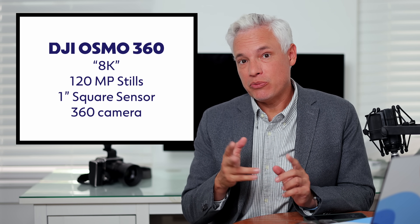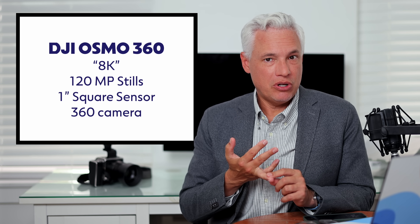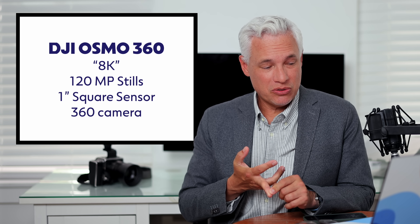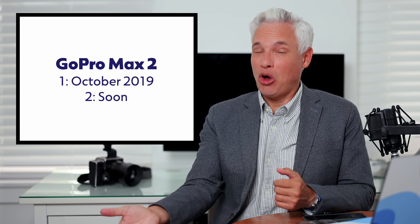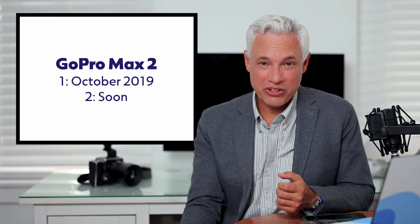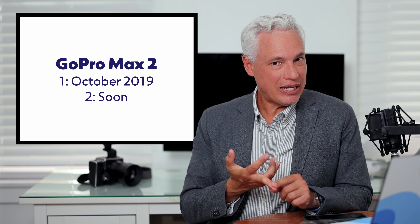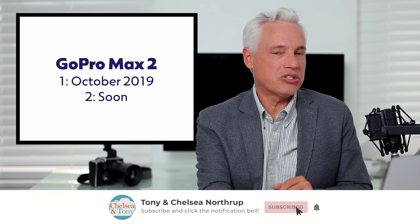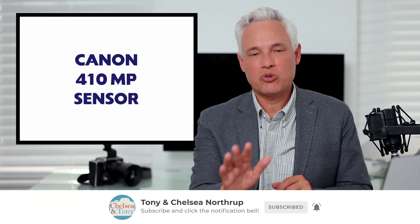The DJI Osmo 360's specs so far: 8K video, 120 megapixel stills, and a one-inch square sensor, which is kind of unique. And here's a name we haven't mentioned in a while — GoPro. GoPro is also launching a 360 camera, the GoPro MAX 2. I tested the original GoPro MAX in 2019 and it straight-up sucked, but they've had six years to work out the kinks, so I'm excited to see what the next version does. I'll definitely pit that against DJI and Insta360's new cameras — subscribe to see that review.